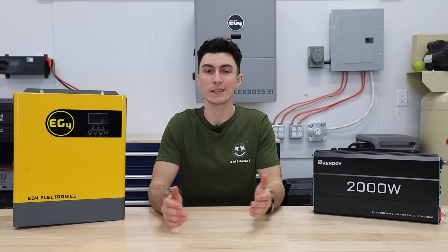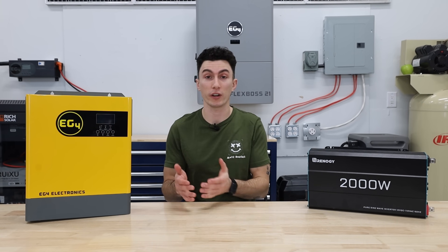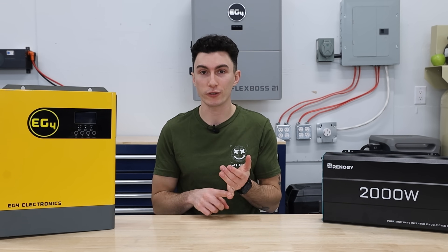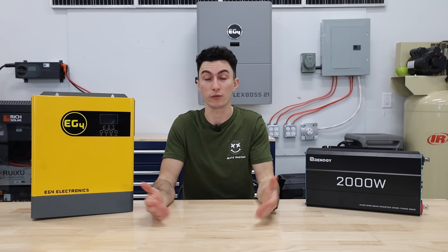Asking what is an inverter is not a stupid question. The reality is, unless you have solar experience or very other niched experience like electrical or automotive, most people don't actually know what an inverter is or does.